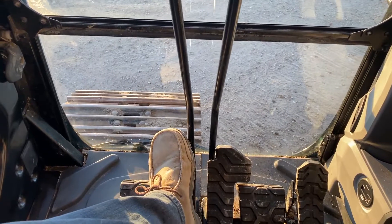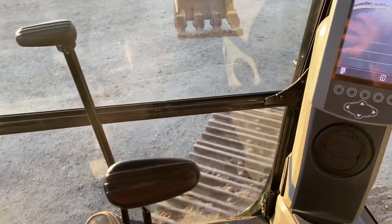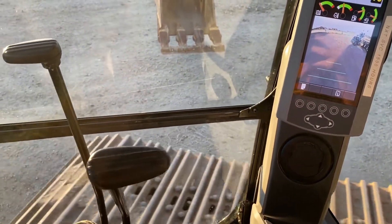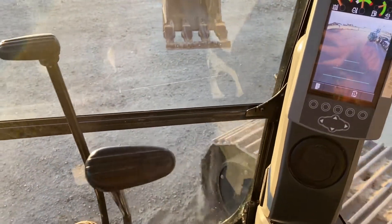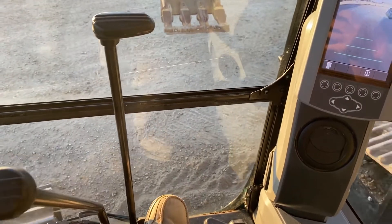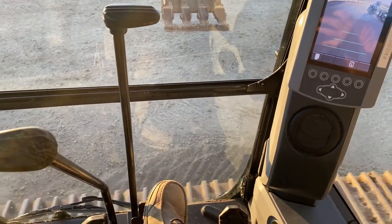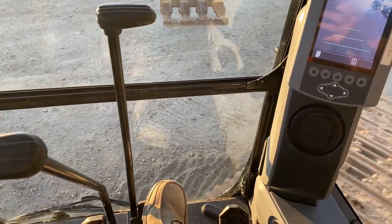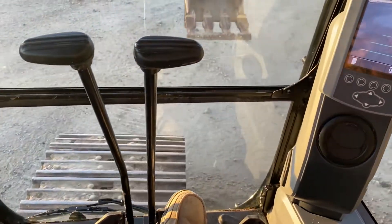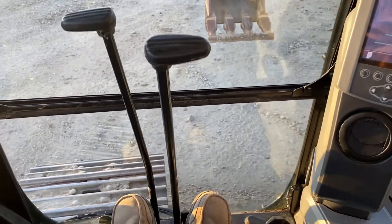Try the tracks. Tracks are good. Right now we're at low.